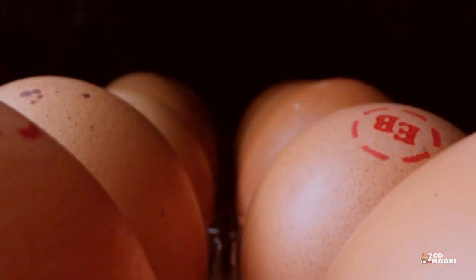Eggshells are calcium-rich, naturally UV-resistant, and most surprisingly, make gorgeous tiles.